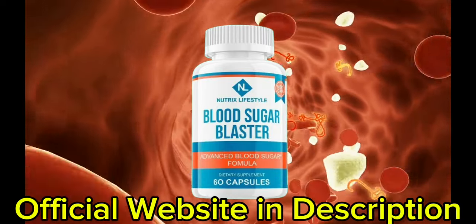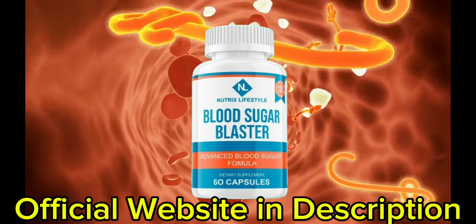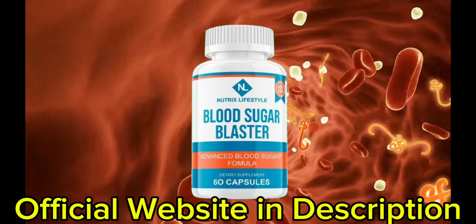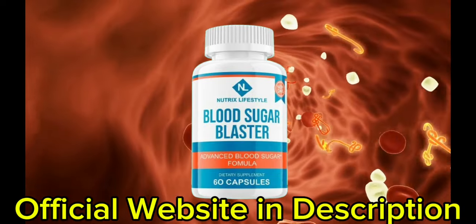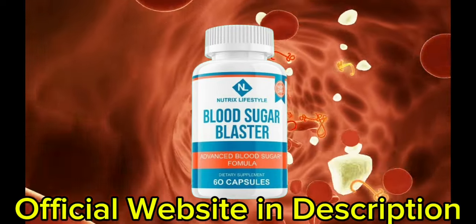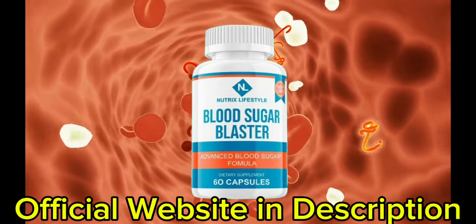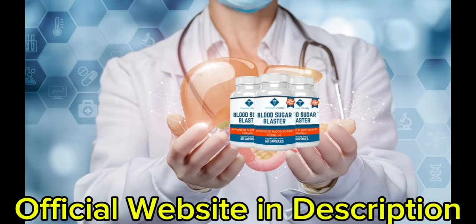So what is Blood Sugar Blaster and does it actually work? The answer is yes. Blood Sugar Blaster works, and after many laboratory tests, researchers identified a natural formula with concentrated ingredients that will support healthy blood sugar levels. Designed for adults of all ages, particularly those concerned about glucose levels, the product aims to promote natural insulin sensitivity and help maintain a balanced metabolism.